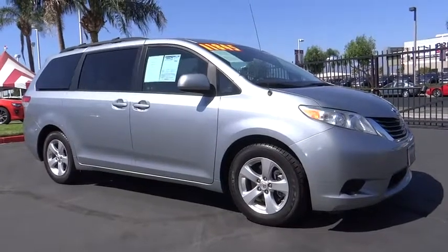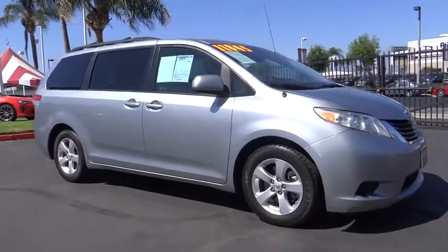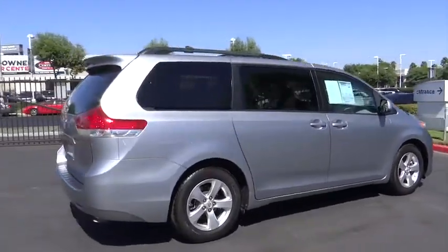2011 Toyota Sienna. Sienna offers excellent overall quality and long-term dependability, making it a hassle-free vehicle to drive day in and day out while contributing to peace of mind on long road trips.